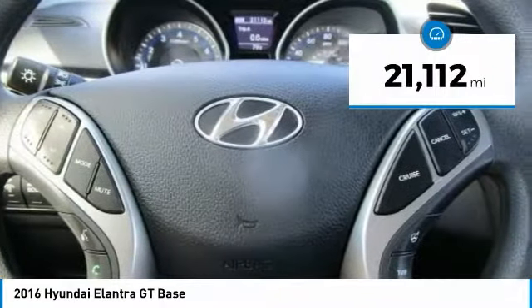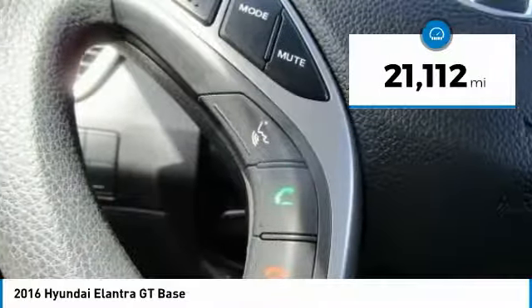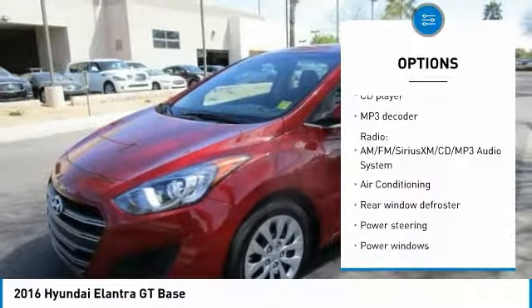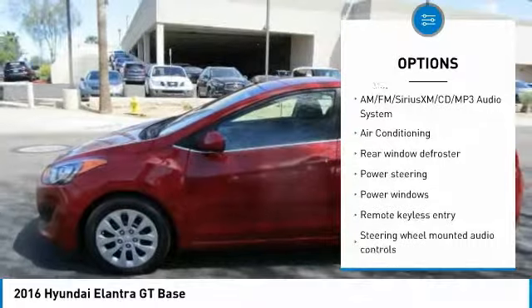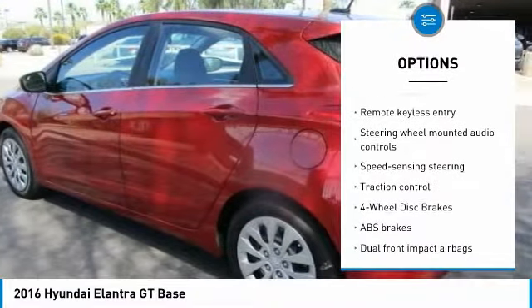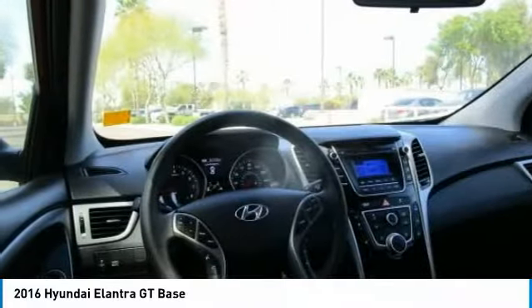This vehicle has less than 25,000 miles. Here are some of this vehicle's great options: traction control, dual airbags, air conditioning, power steering, four-wheel disc brakes, power windows, security system, CD player, rear window defroster, and electronic stability control.